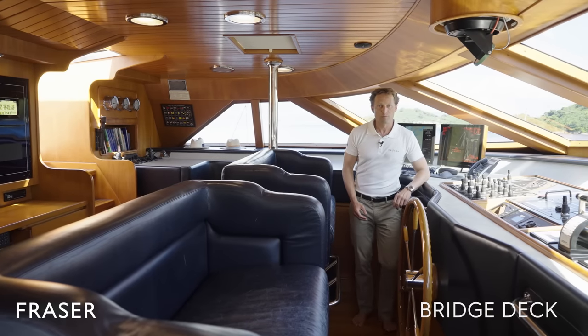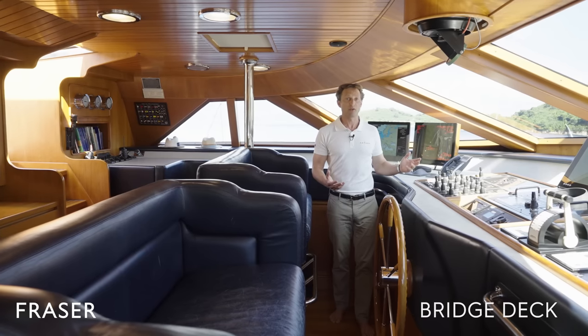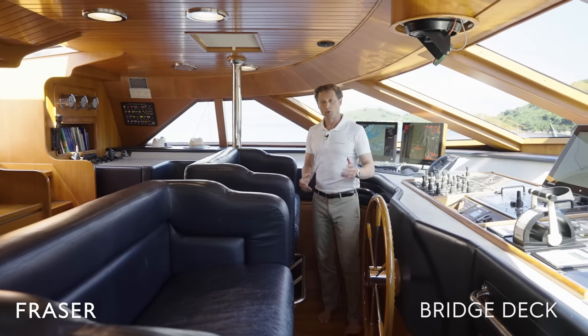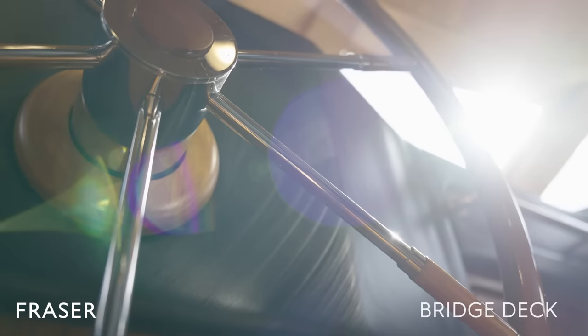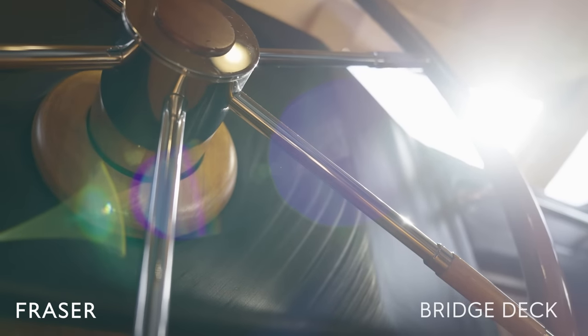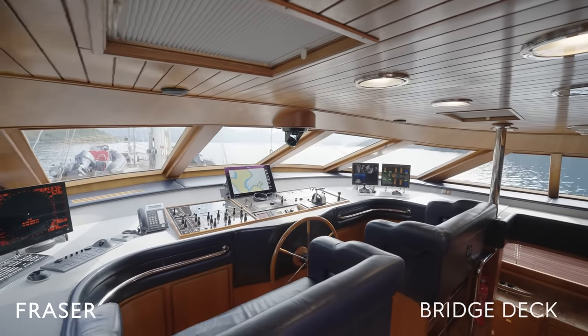And here we are on the bridge. As you can see, we're surrounded by numerous pieces of navigational equipment. We also have two large sofas, so if you'd like to join in on the experience, please feel free. I spend my time navigating between here and the flybridge.